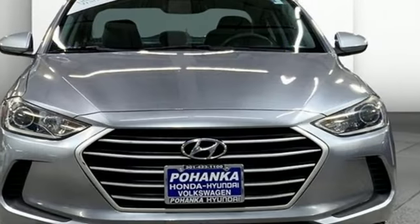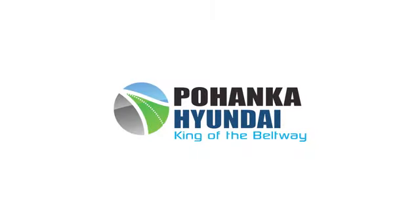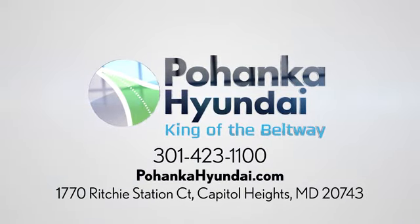And new engine. Stop in for a test drive and make it yours today. Visit Pohanka Hyundai, King of the Beltway. We're conveniently located on the Capitol Beltway at Exit 13, 1770 Ritchie Station Court in Capitol Heights, Maryland.